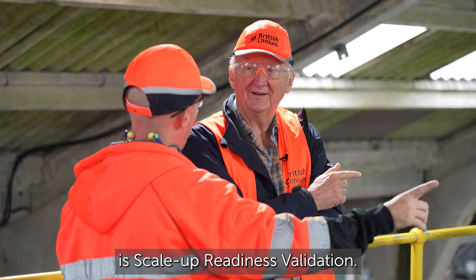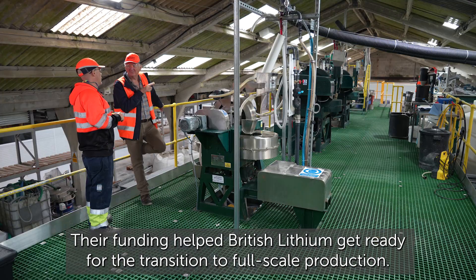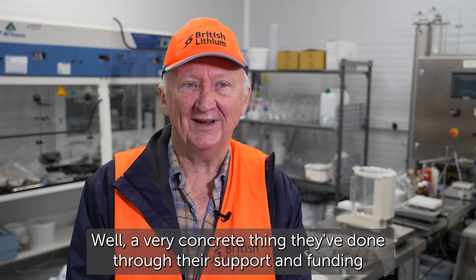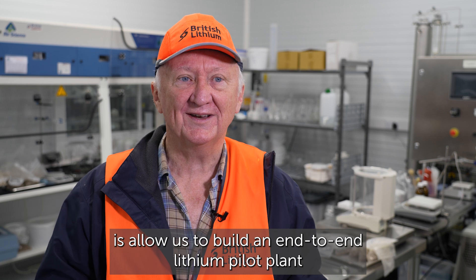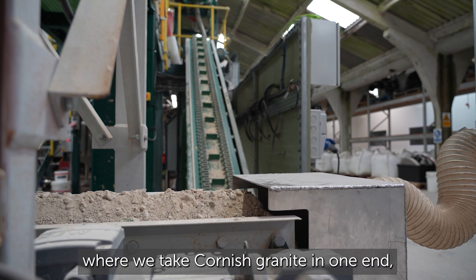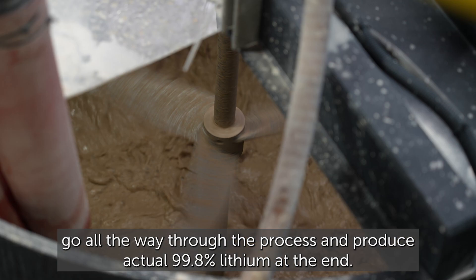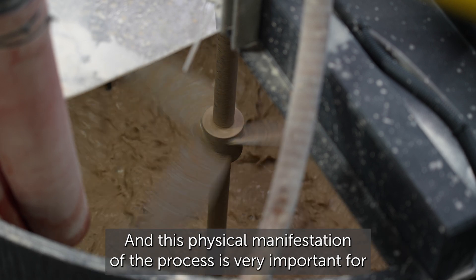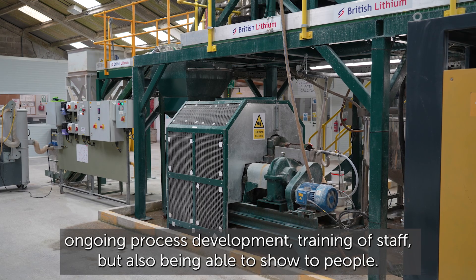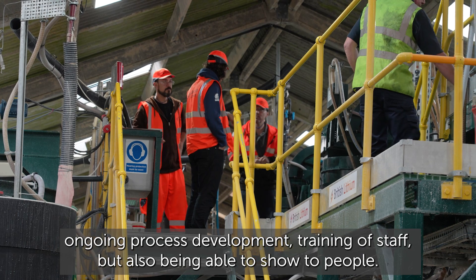A key function of the Automotive Transformation Fund is scale-up readiness validation. Their funding helped British Lithium get ready for the transition to full-scale production. A very concrete thing they've done through their support is allow us to build an end-to-end lithium pilot plant where we take Cornish granite in one end, all the way through the process, and produce actual 99.8% lithium at the end. This physical manifestation of the process is very important for ongoing process development and training of staff, as well as being able to show it to people.